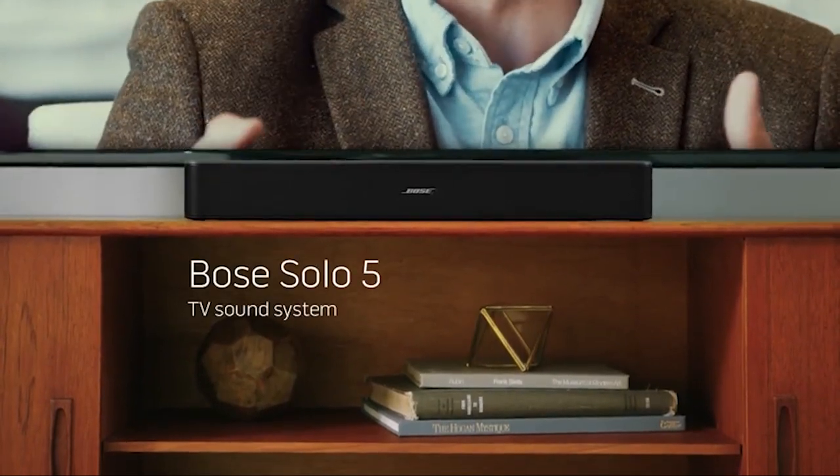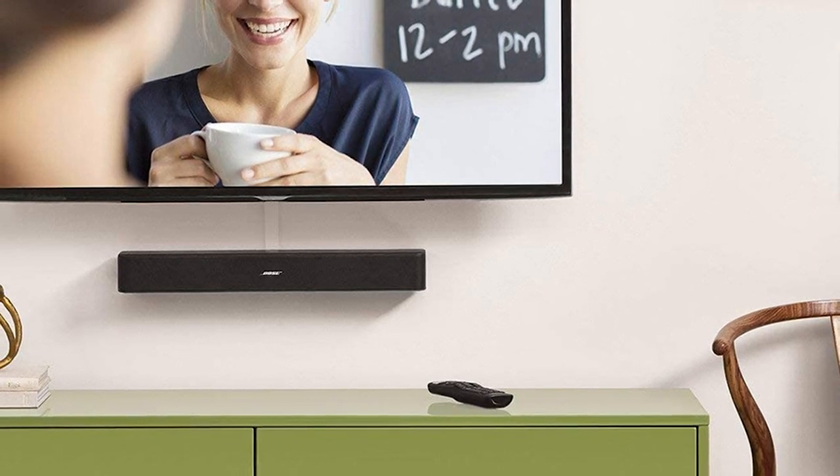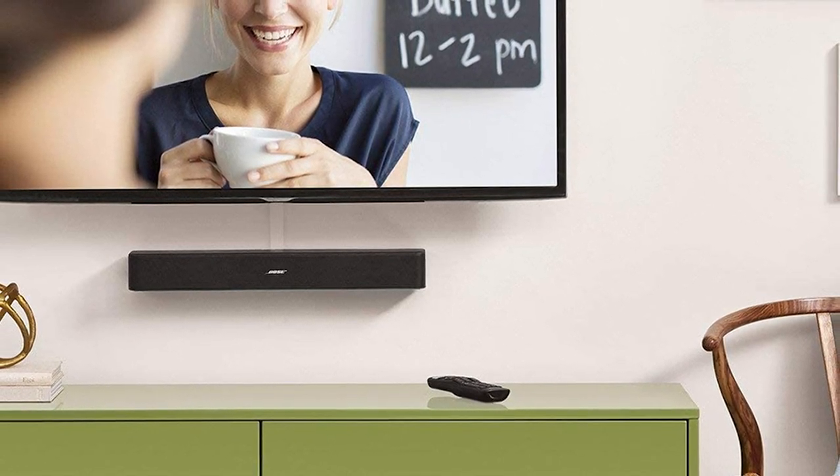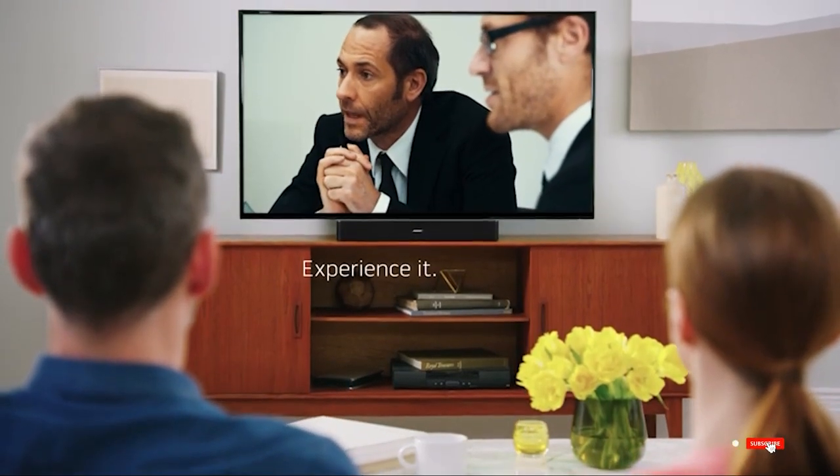One of the nice features this audio gear sports is the auto wake functionality that makes the soundbar roar to life when it picks up a signal. It also has an auto power down feature that kicks in after 60 minutes of inactivity, so you don't have to worry about forgetting to turn it off.